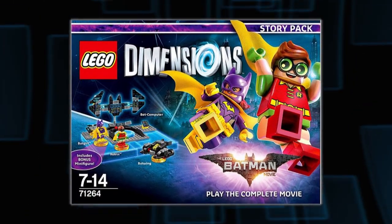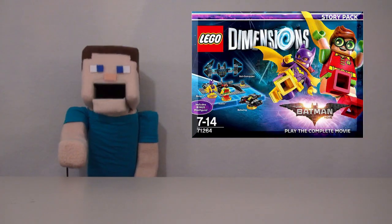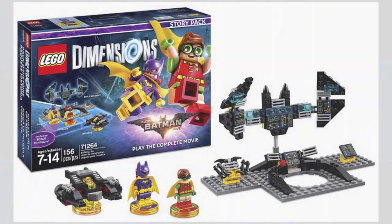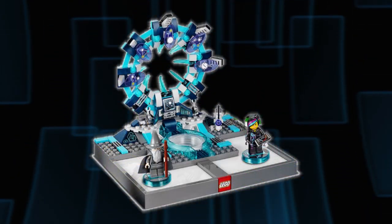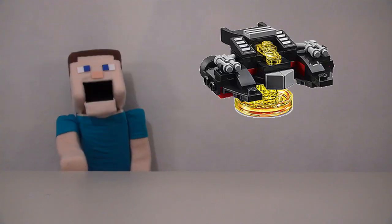So first up is a brand new story pack featuring the LEGO Batman movie! This story pack is going to allow you to play the entire movie. With this set we also get two brand new minifigures of Batgirl and the new Robin that's going to appear in the movie. And instead of using the old portal piece, you'll be using a new Batman portal piece, and they also come with their own Batman vehicle!